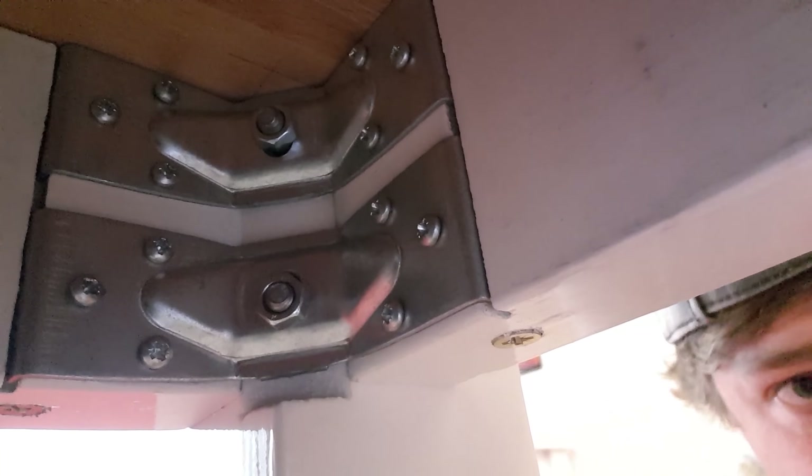I doubled up the brackets a bit because obviously this thing is heavy — it weighs a ton. We're looking at over 100 kilos, probably 150 kilos. This thing is seriously heavy.